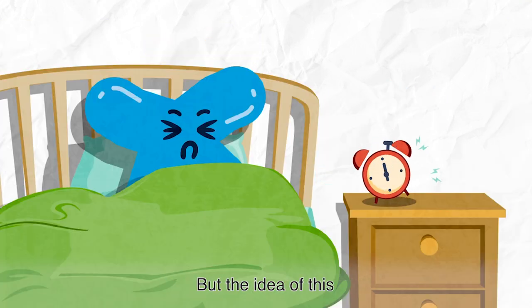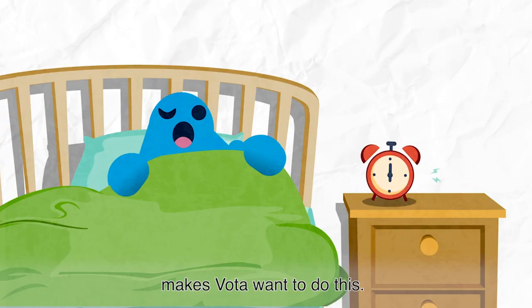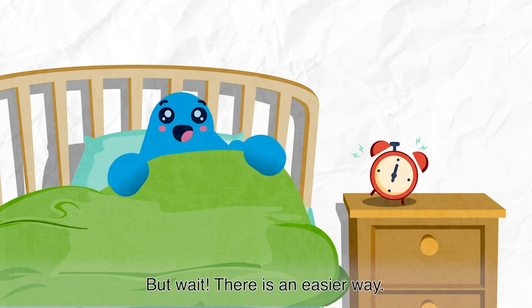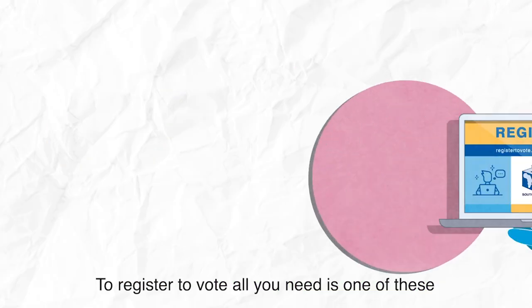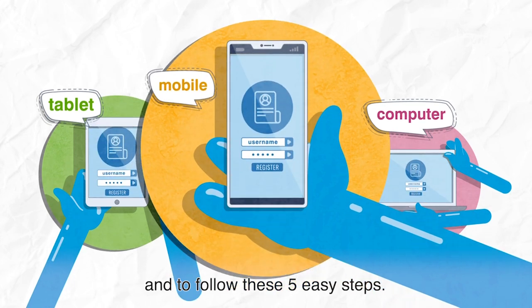But the idea of this, and this, and this, makes VOTA want to do this. But wait, there is an easier way. To register to vote, all you need is one of these, and to follow these five easy steps.